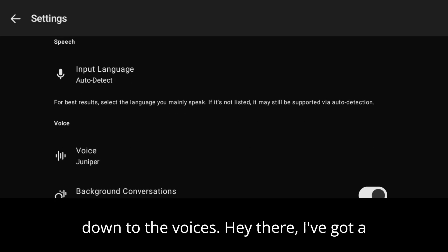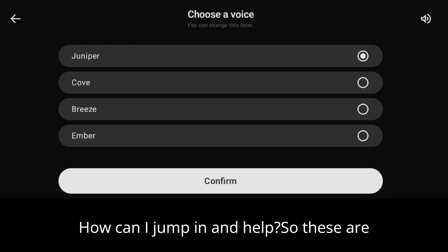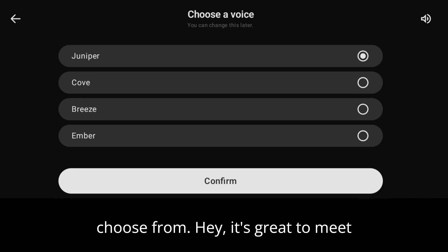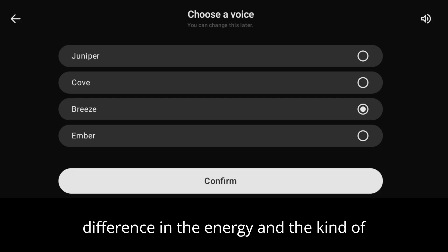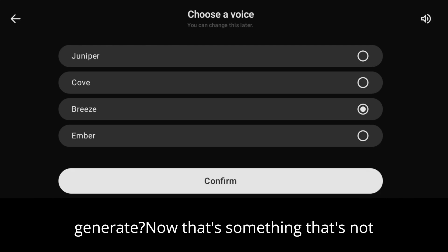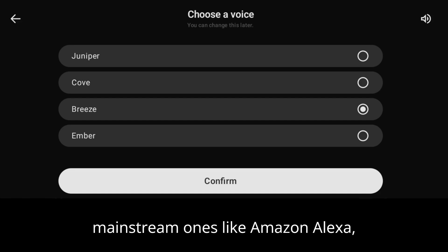Scroll all the way down to the voices. You'll hear options like: 'Hey there, I've got a really great feeling about us teaming up — how can I jump in and help?' These are the different voices you can choose from. Another example: 'Hey, it's great to meet you, how's your day going? I'm really looking forward to working on some cool stuff together.' Can you see the difference in the energy and the kind of emotion this ChatGPT voice assistant can generate?